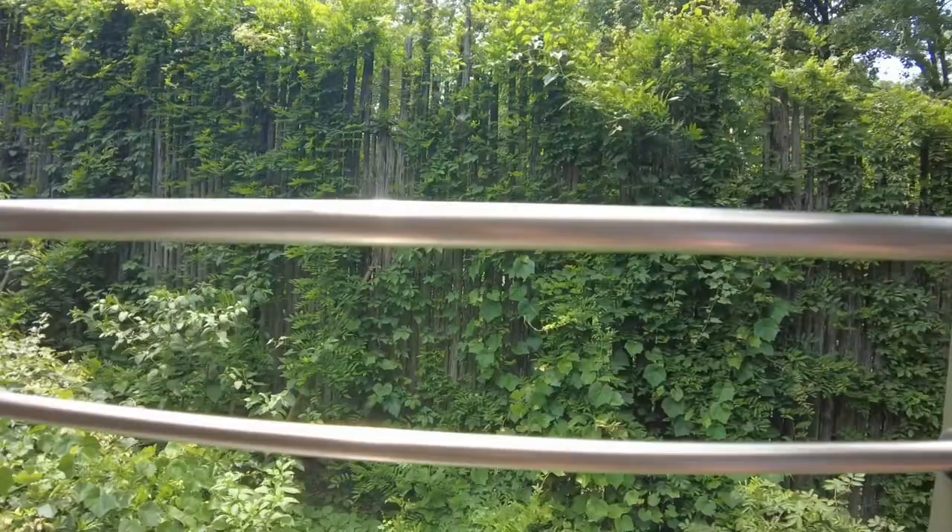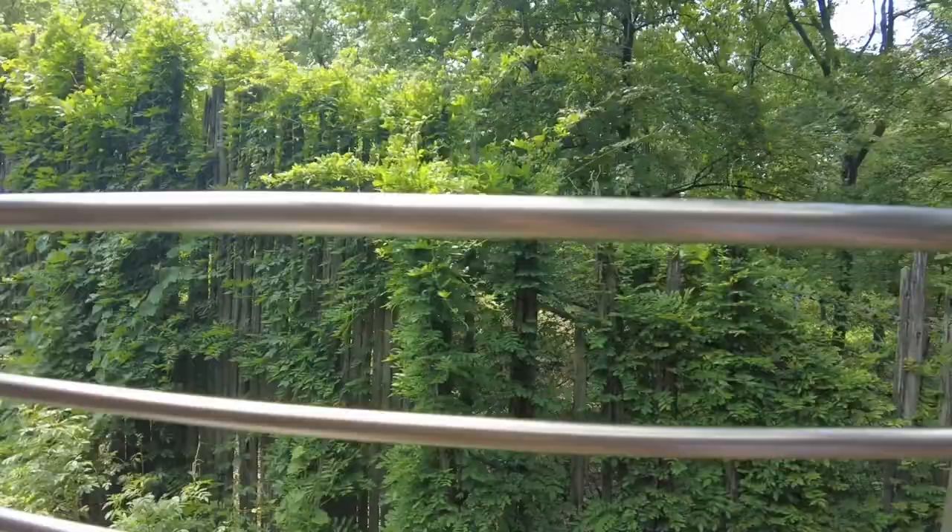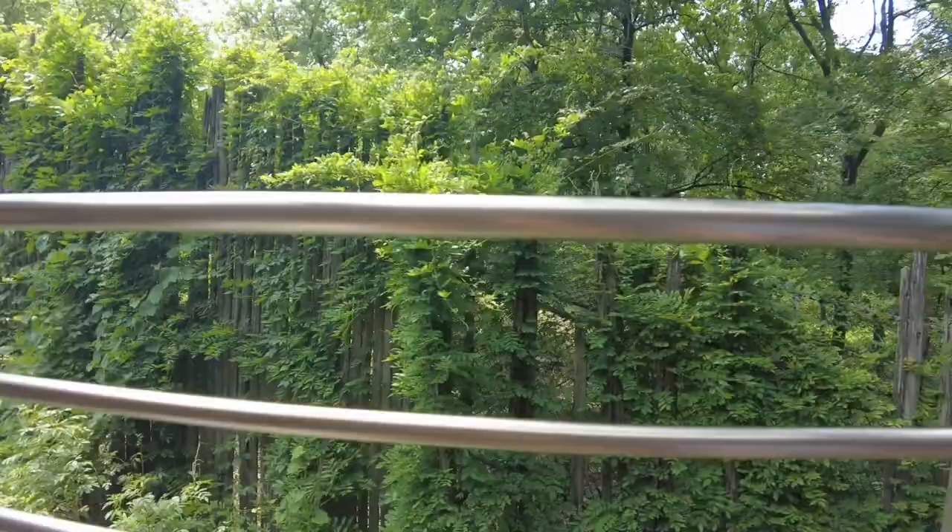You're going to want to look straight ahead as soon as you clear the trees. This next animal doesn't like to share habitats because they are solitary animals — which means they prefer to live and hunt alone. I am, of course, talking about the tiger.